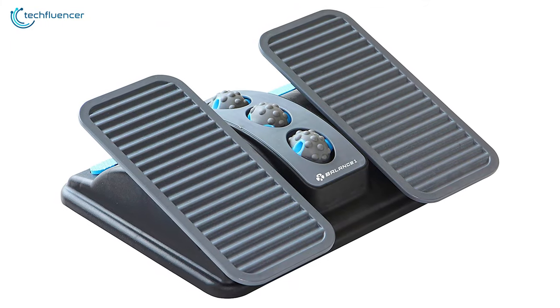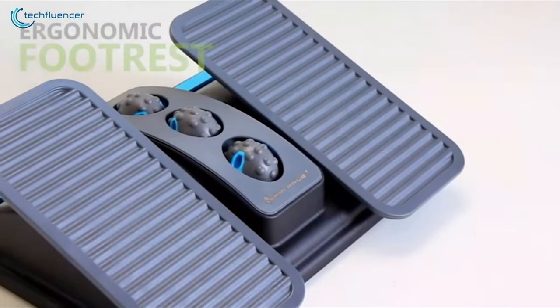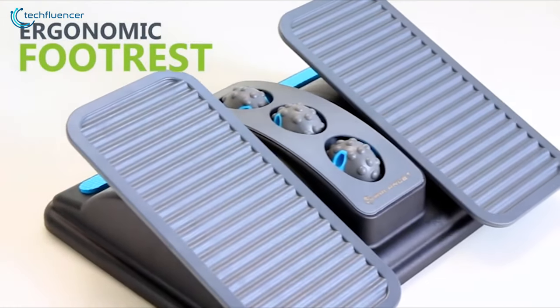If you are looking for a footrest that will correct your posture and improve the blood circulation of your feet, then the Balance One ergonomic office footrest is a great option for you.